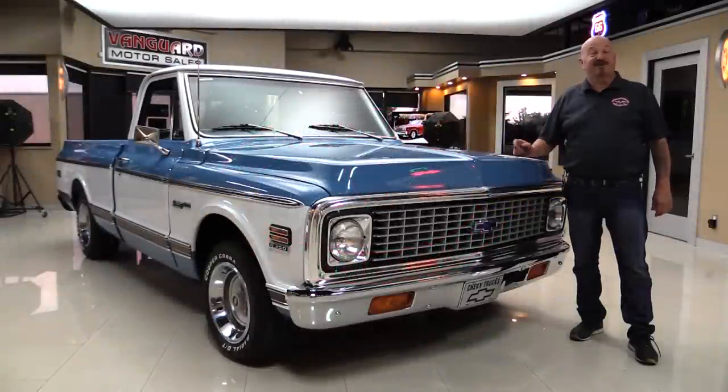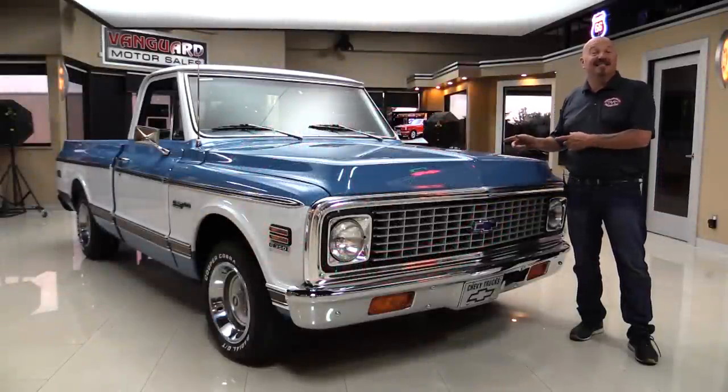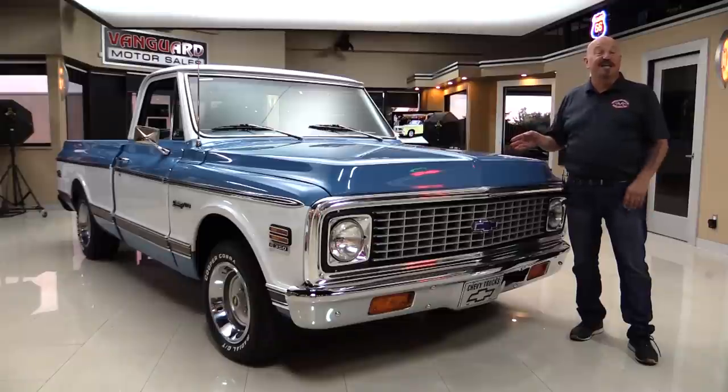Hey guys, welcome back to Vanguard Motor Sales. I'm Greg and this is a 72 Chevrolet pickup truck. This baby's got a 350 under the hood. It's got a painted undercarriage. You're going to love it.